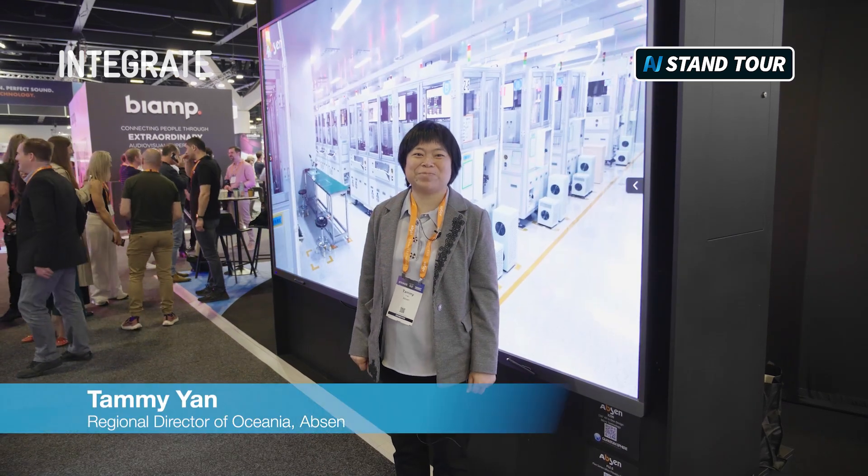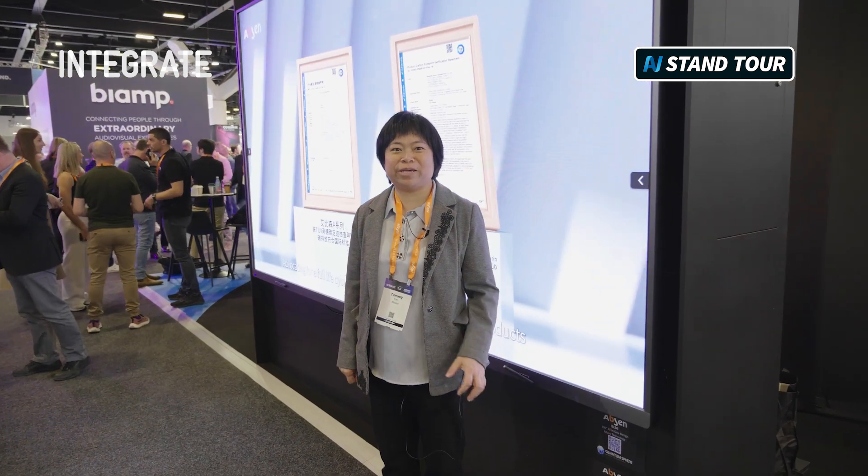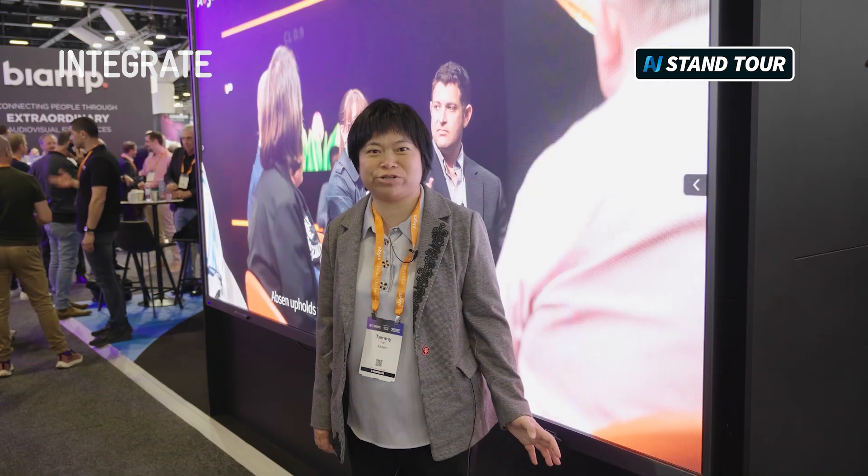Hi, this is Tammy from Absen, one of the leading suppliers of LED video walls. We are very happy to have a good products demonstrator in the stand of our distributor at the fair.